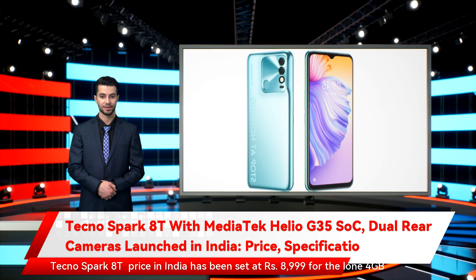Tecno Spark 8T price in India has been set at Rs. 8,999 for the lone 4GB RAM plus 64GB storage variant.